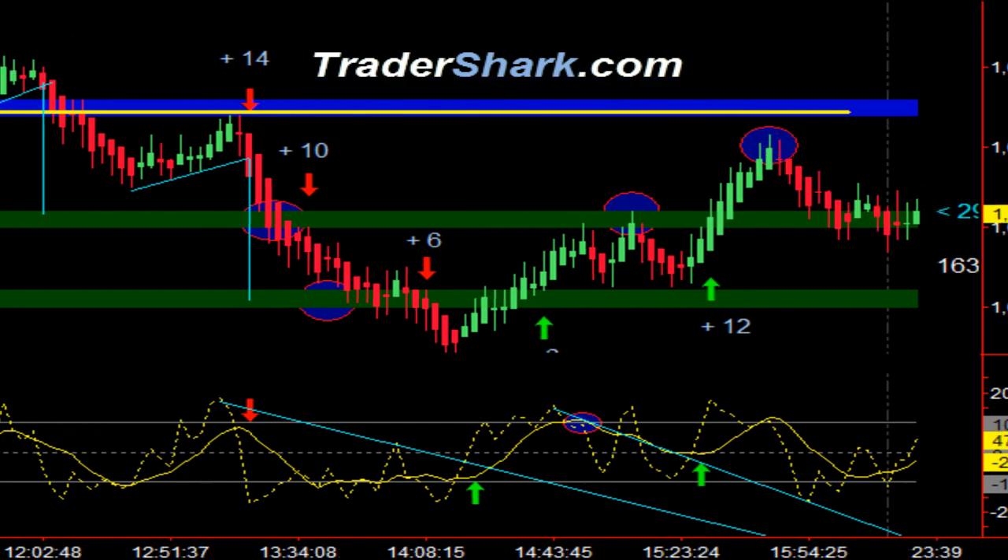That gives us a total of 10 trades and 55 ticks for the day. To learn more about these and more advanced trade setups, or to get a copy of the Trader Shark trading manual, please visit TraderShark.com. Thank you, and have a great evening and see you in the Shark Den in the morning.